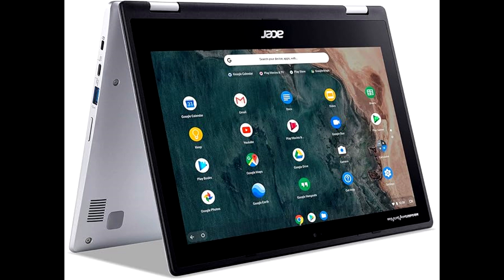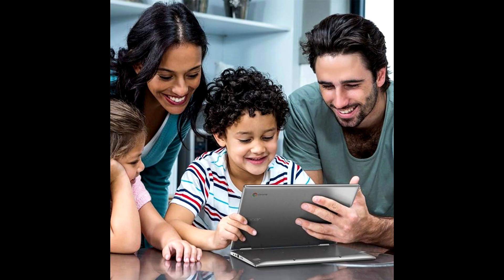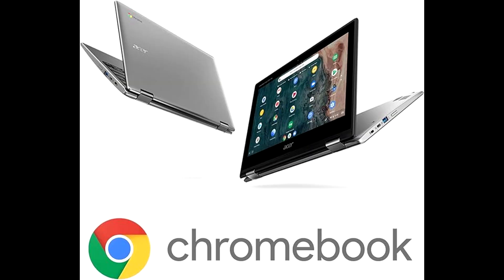The Acer Chromebook Spin 311 is not suitable for gaming. This Chromebook is extremely lightweight, making it easily portable. It is combined with an octa-core processor to help boost processing power, and the CPU comes with a quad-core configuration at 2GHz clock speed.